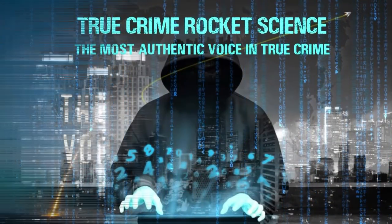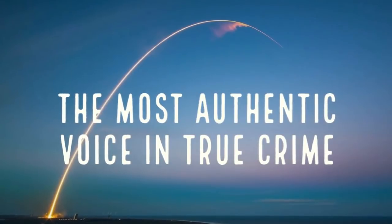Hello and welcome to True Crime Rocket Science, the most authentic voice in true crime.